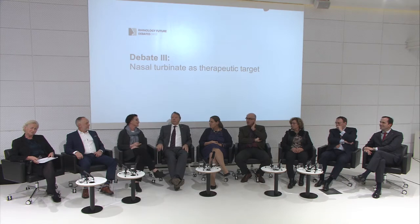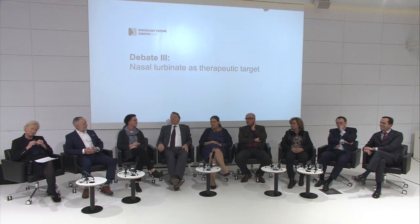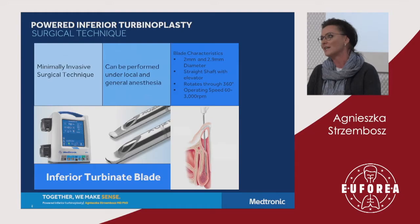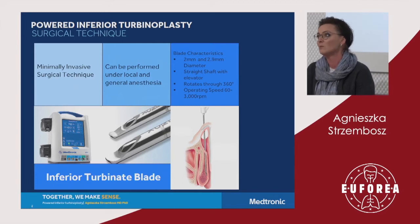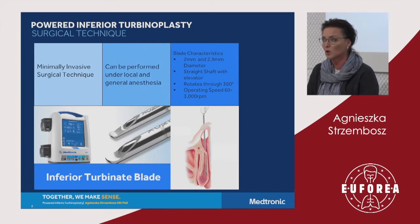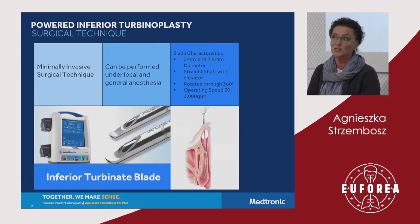Everyone who experiences difficulties in breathing through the nose knows how it affects the quality of life. When it is related to the inferior turbinate, we can treat this patient surgically. The powered inferior turbinoplasty, sometimes also called the microdebrider-assisted turbinoplasty, is a minimally invasive surgical technique.